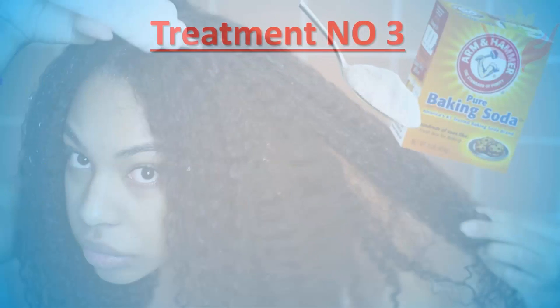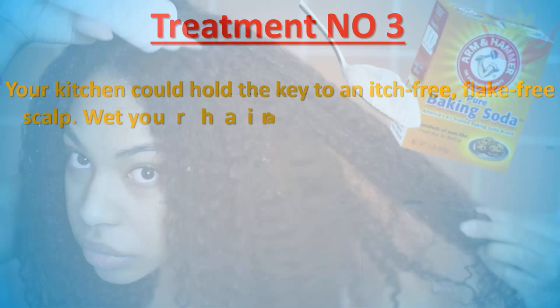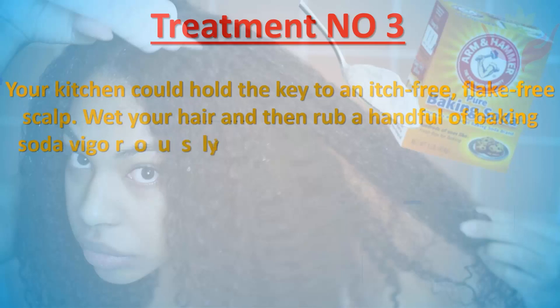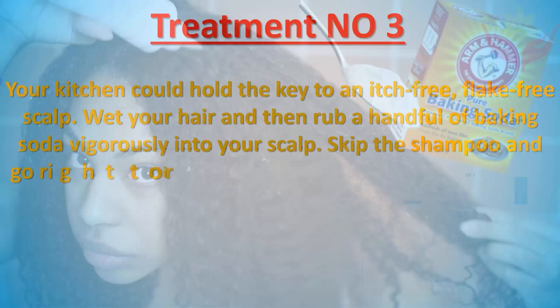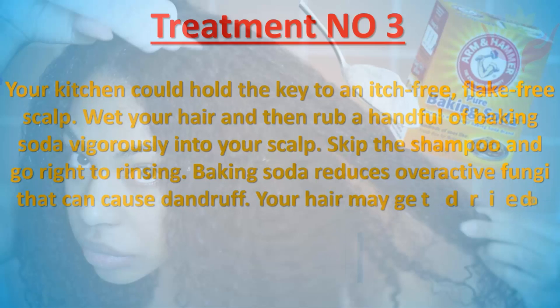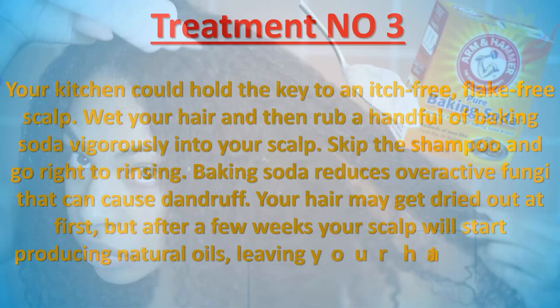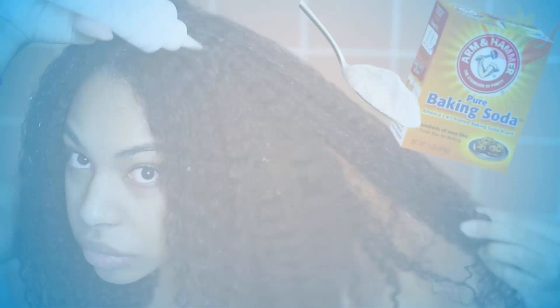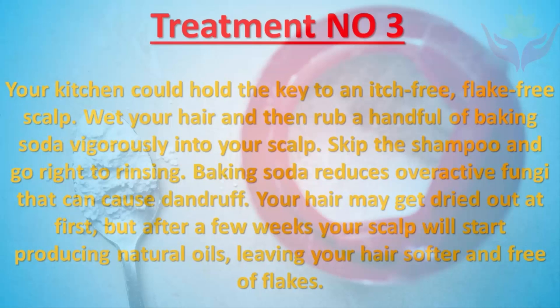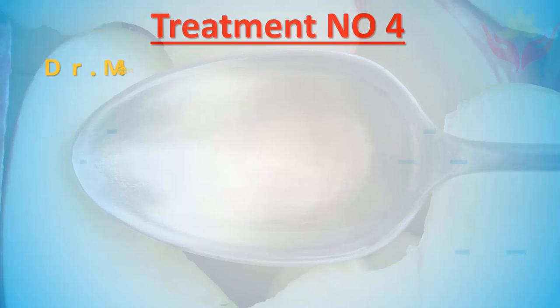Treatment number three: Your kitchen could hold the key to an itch-free, flake-free scalp. Wet your hair and then rub a handful of baking soda vigorously into your scalp. Skip the shampoo and go right to rinsing. Baking soda reduces overactive fungi that can cause dandruff. Your hair may get dried out at first, but after a few weeks your scalp will start producing natural oils, leaving your hair softer and free of flakes.